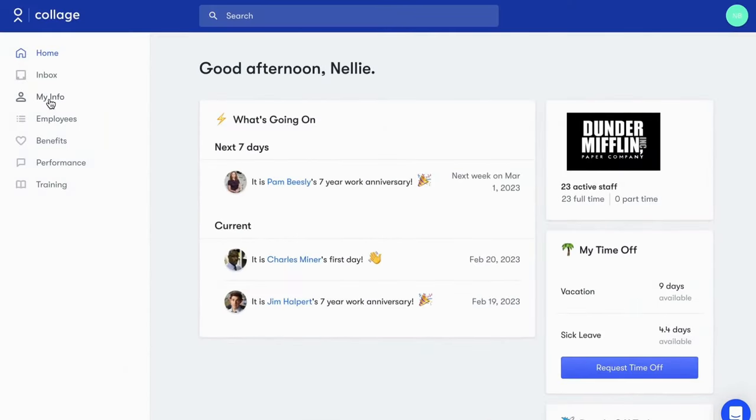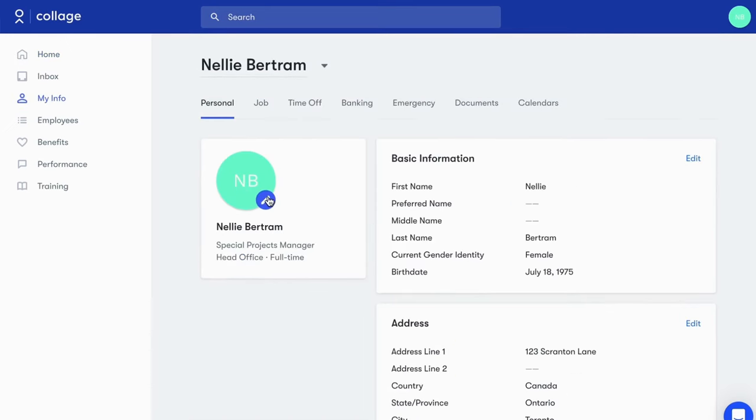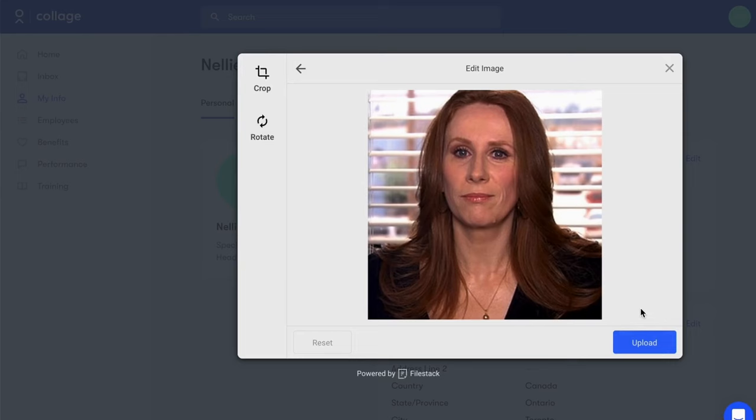Upon entry, employees will be warmly welcomed to your company homepage. Your homepage offers a convenient overview of essential information and popular shortcuts. With a few clicks, employees can easily personalize their profile.